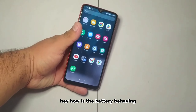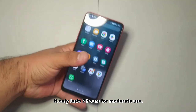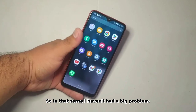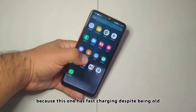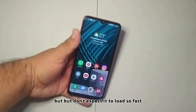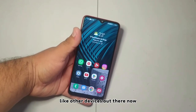How is the battery behaving? The truth is it behaves quite well — it lasts about 7 hours with moderate use, so in that sense I haven't had a big problem. As for fast charging, this phone does have it despite being old and it works well, but don't expect it to charge as fast as other modern devices.